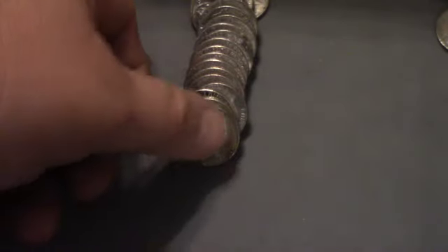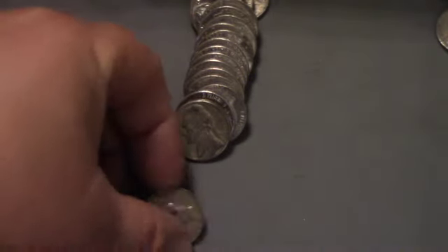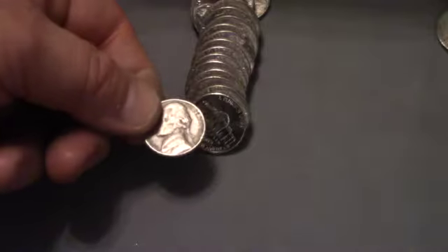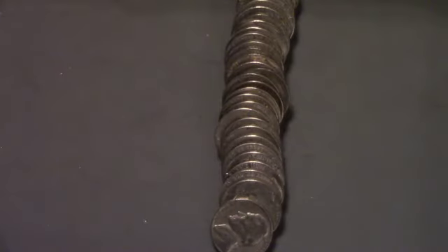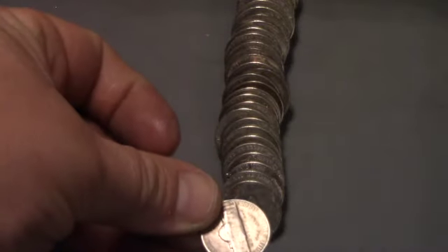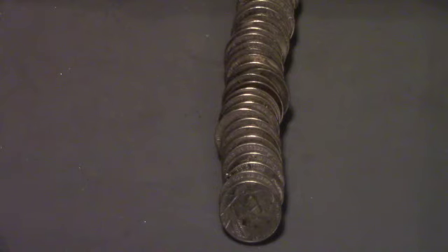This is roll 49, and we have back-to-back finds: a 1955 Denver and right behind it a 1957 Denver. Those are finds 12 and 13 of the box. One roll to go. Roll 50 gives us a 1957 Denver — that is the fourteenth find of the box.